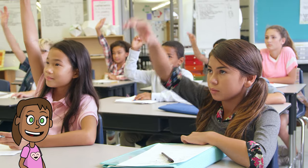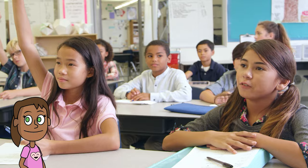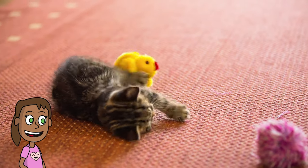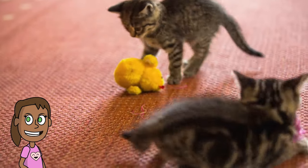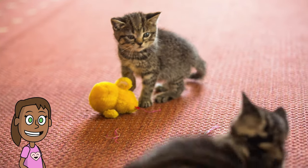Have you ever noticed that sometimes you can remember what something looks like, even if you only saw it for a very short time? For example, if you look at a picture of a cat and then close your eyes, you might still see the cat in your mind for a moment.